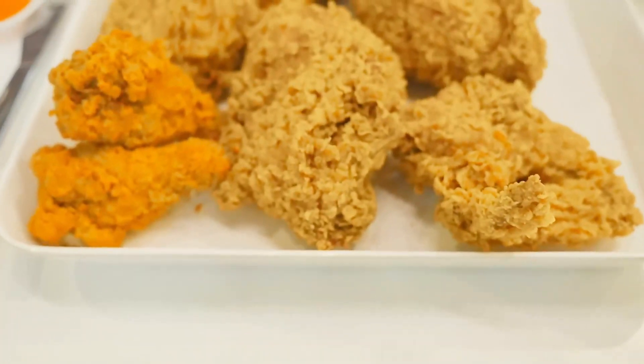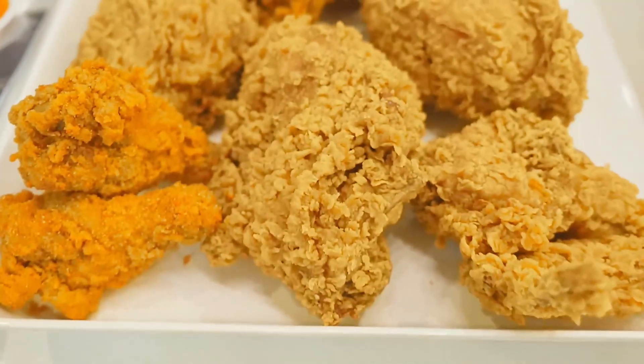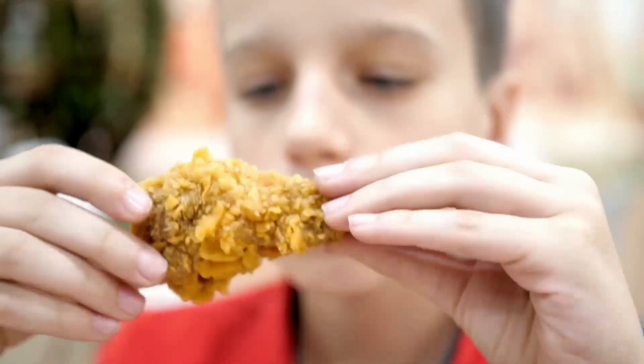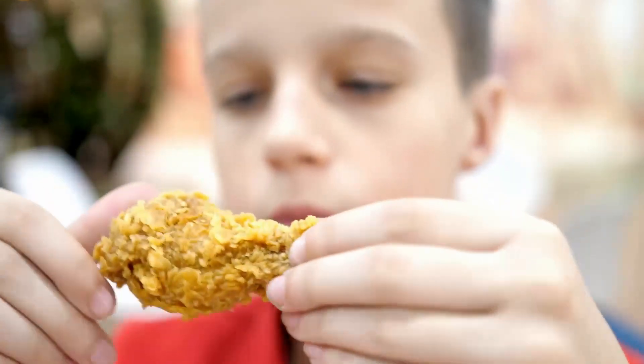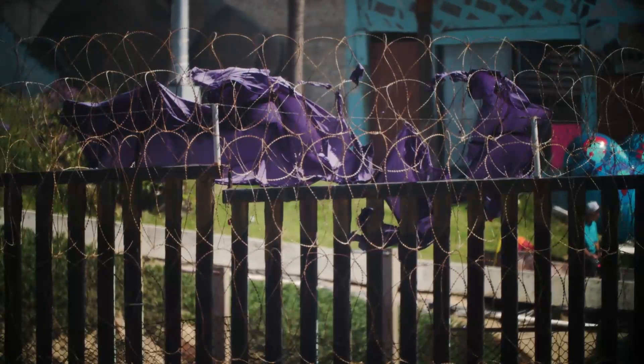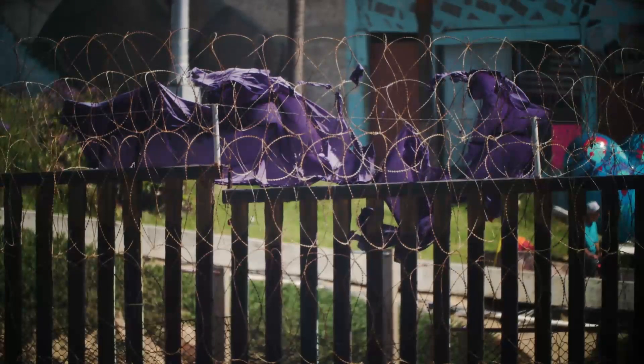Once upon a time, you could grab a bucket of chicken within sight of Mexico and the city of San Luis, Arizona. But for reasons unknown, that KFC store closed several years ago. However, its location just 200 yards away from the Mexican-American border means the abandoned building remains in a notable spot.